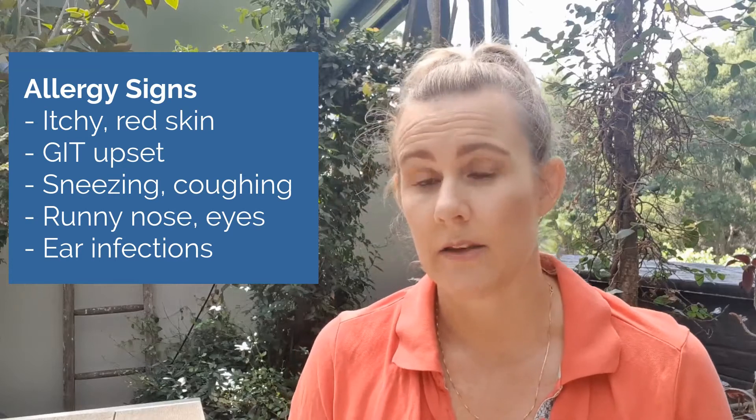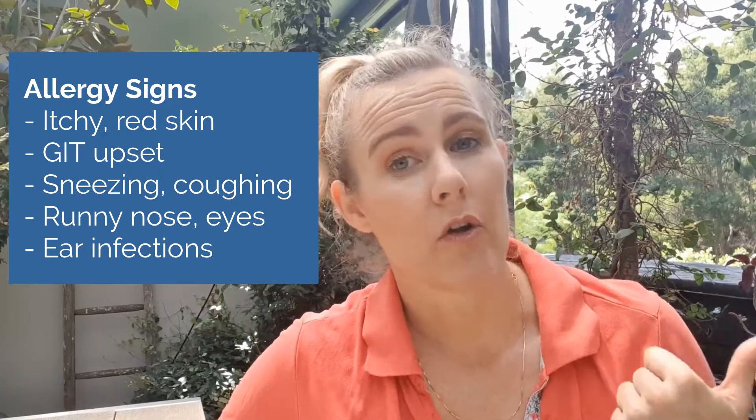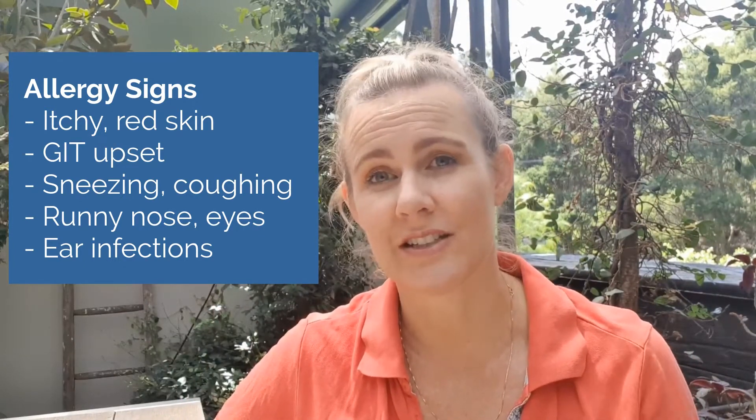Your animal may be suffering from an allergy if they show signs like itchy and red skin, and they might often chew their paws — you see that brown staining around their mouth and paws. They might also show signs of vomiting or have frequent diarrhea. Sometimes they start to sneeze a lot and may reverse sneeze — I've got a video on that you can check out. Or they might have a cough, lots of runny eyes, or those persistent ear infections, which are usually a sign of allergies.